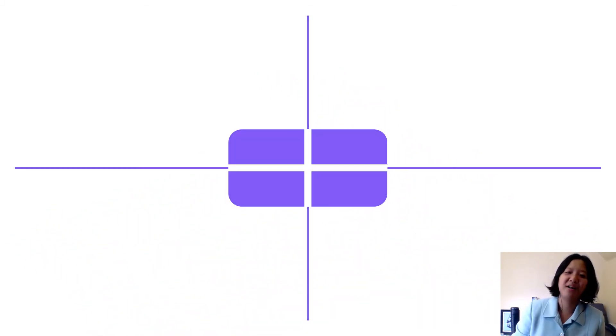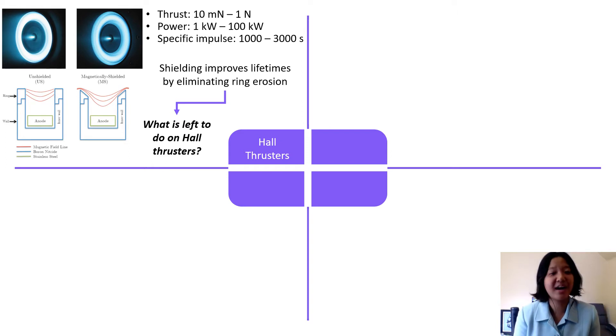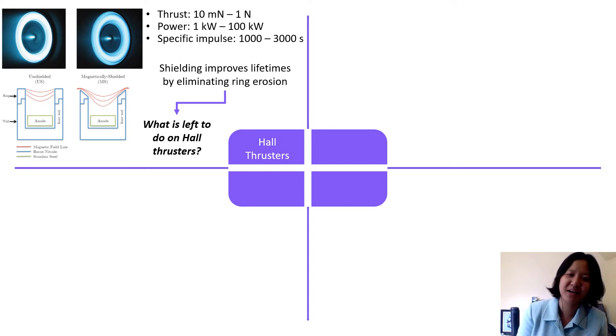So first of all, what is a Hall Thruster? A Hall Thruster is an electric propulsion device that offers high thrust densities and moderate specific impulses. You can see some of its operating conditions here.